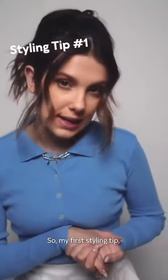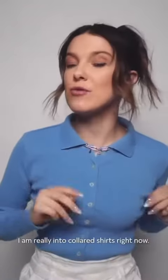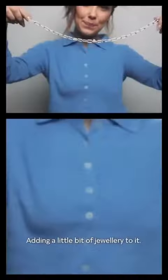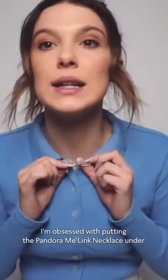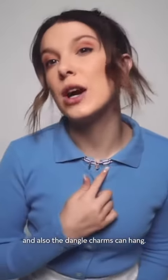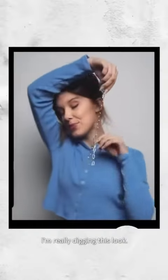So my first styling tip — drum roll please. I am really into collared shirts right now, adding a little bit of jewellery to it. I'm obsessed with putting the Pandora Me link necklace under and also the dangle charms can kind of hang. I'm really digging this look.